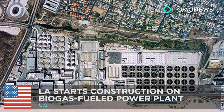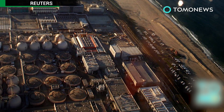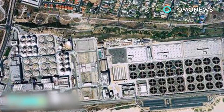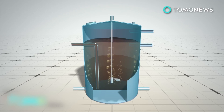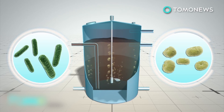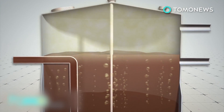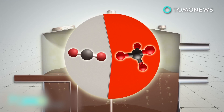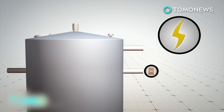Los Angeles breaks ground on a biogas-fueled power plant. A biogas-fueled cogeneration power plant will soon supply enough energy to power a Los Angeles water reclamation facility. Biogas is gas formed by bacteria and archaea that feed off carbohydrates and fats, and produce methane and carbon dioxide as metabolic waste. Biogas can be stored as a source of energy, while the remaining waste can be treated and used as a fertilizer.